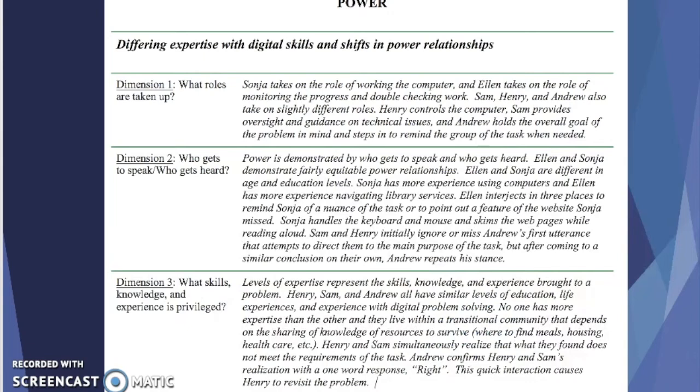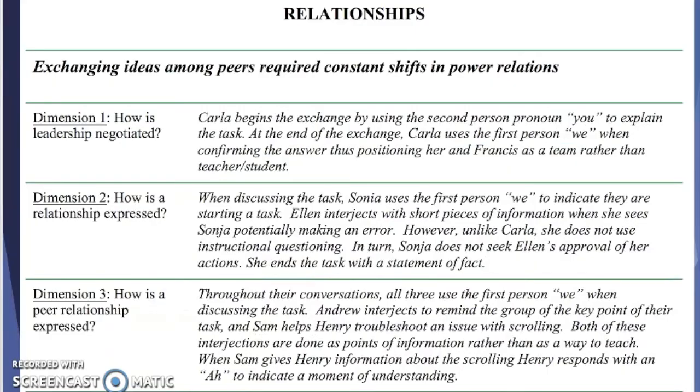The theme of power examined the differing expertise with digital skills the collaborators had and shifts in their power relationships. The dimensions of this theme examined what roles are taken up, who gets to speak and who gets heard, and what skills, knowledge, and experience is privileged as individuals collaborate. The second theme revealed in our analysis is relationships.